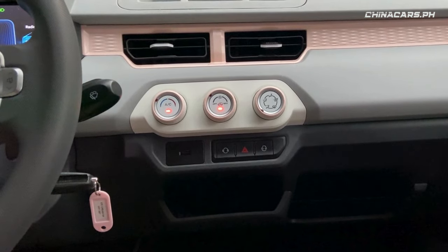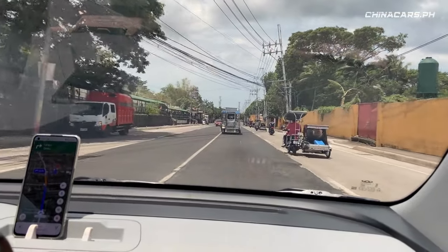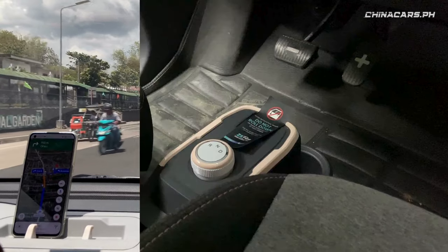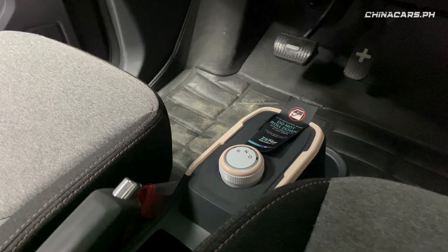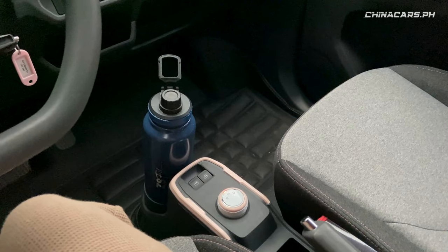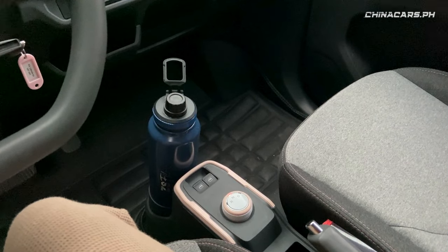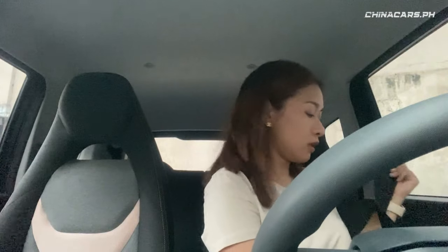Meron itong lagayan ng cellphone sa unahan, so kahit walang screen, pwede ka pa rin maglagay dito ng mini tablet o cellphone mo. Sa gear selector, wala itong park — so kung magpa-park ka, select neutral then handbrake. Meron ding isang bottle holder at kasya naman ang malaking water flask. Sa seatbelt naman, dahil 2-seater lang siya, nandito sa medyo gilid ng upaan yung hilahan ng seatbelt, so medyo kailangan mong kapain siya sa likod.